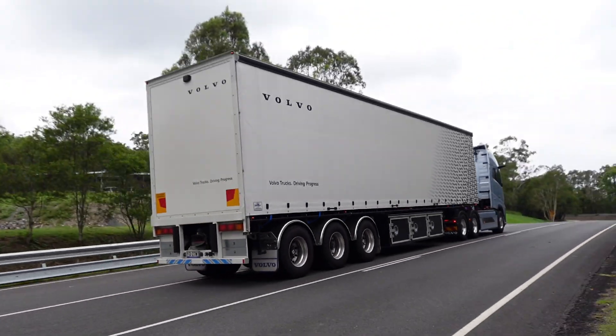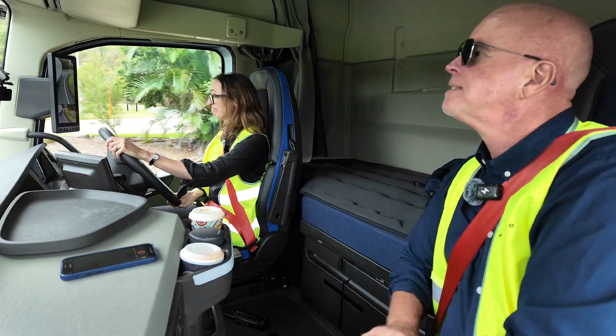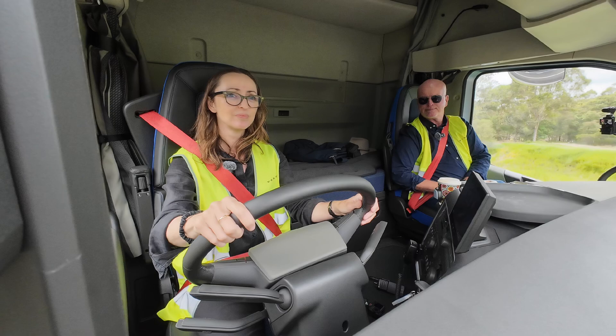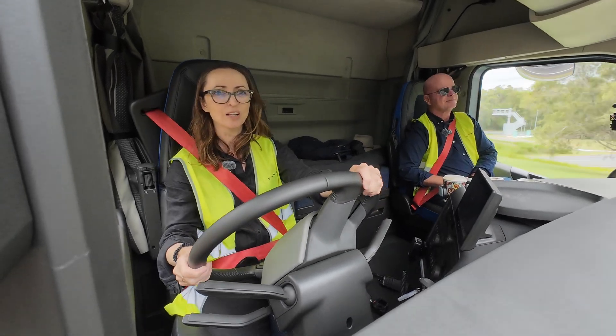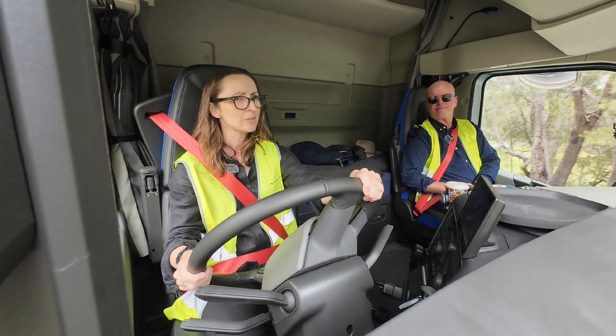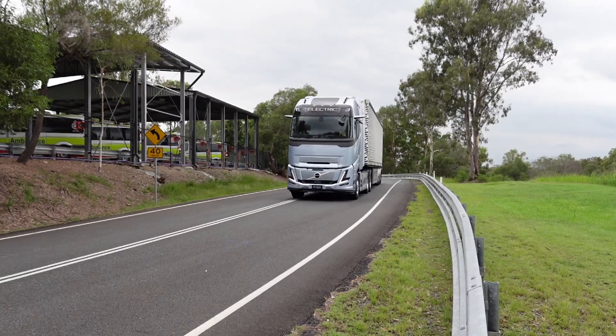How many truck fires have there been overall globally? About eight — still in single digits. Same in Australia, we're still in single digits. Over the last 12 years, there have been eight confirmed electric car fires in all that time. And that's it.